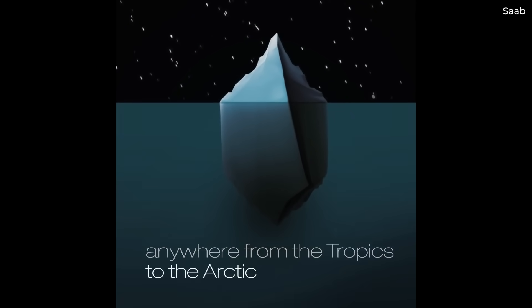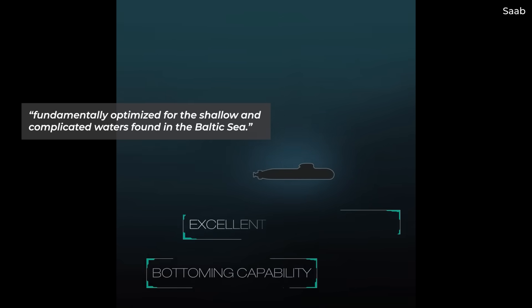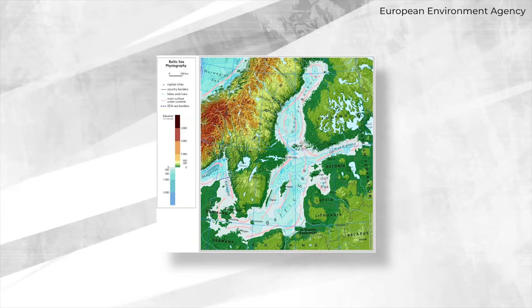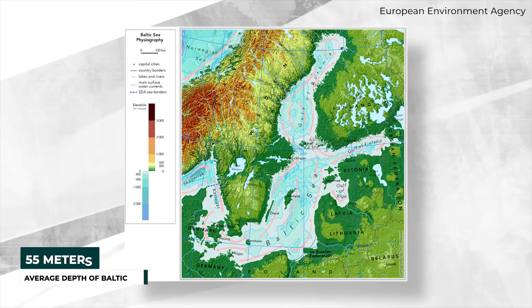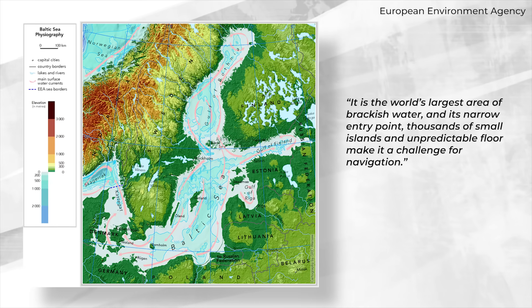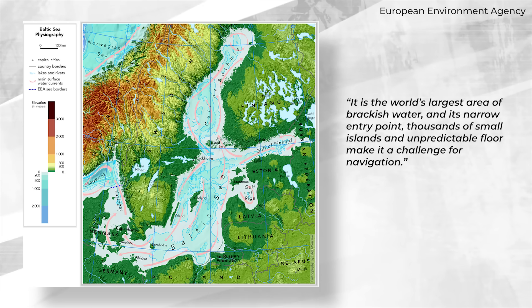However, Saab states that it is "fundamentally optimized for the shallow and complicated waters found in the Baltic Sea." The Baltic Sea has an average depth of just 55 meters, and it is called a body of water like no other on the planet. Saab describes it as "the world's largest area of brackish water," with its narrow entry point, thousands of small islands, and unpredictable floor making it a challenge for navigation.